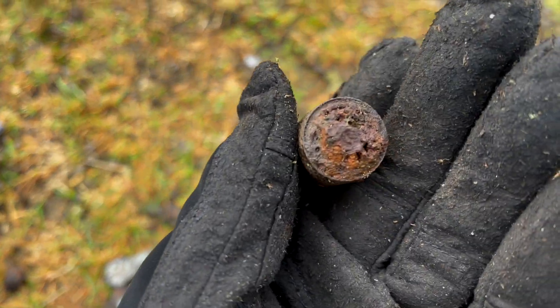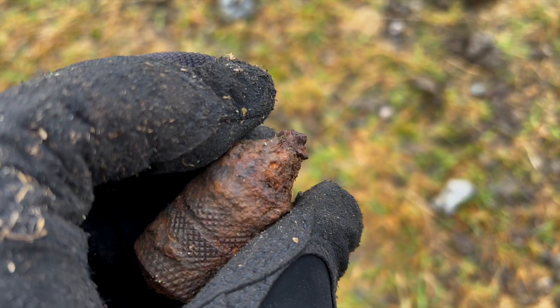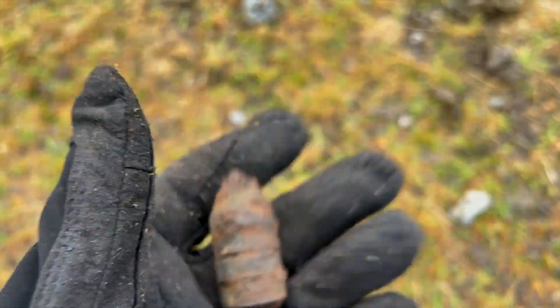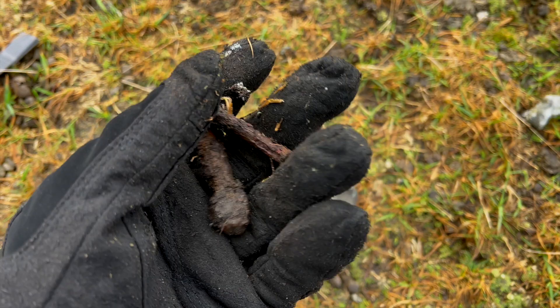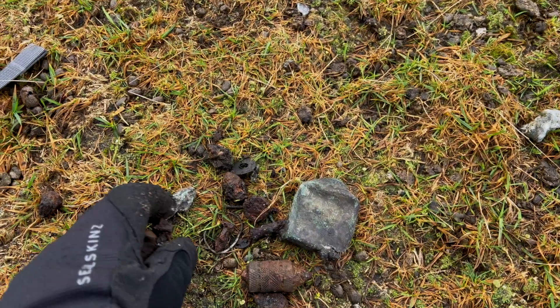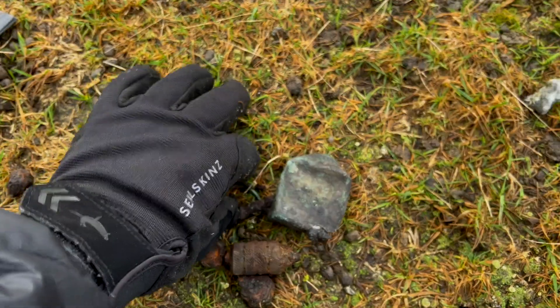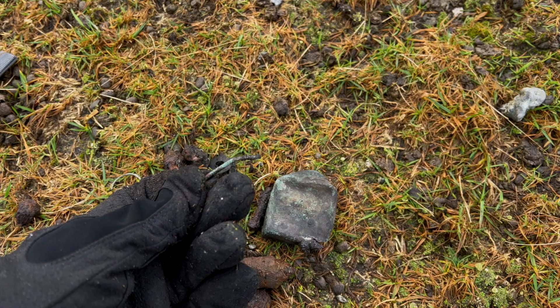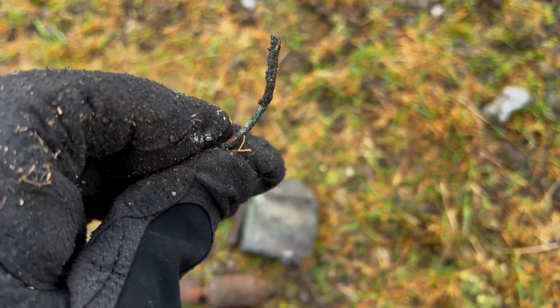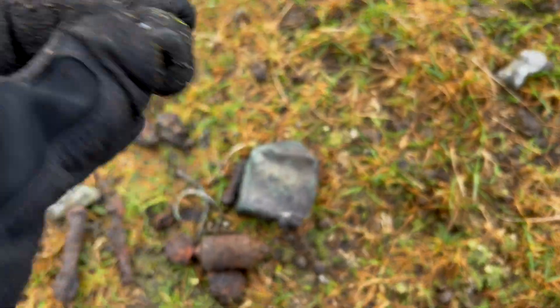There's also this piece which is definitely steel — it's a lot heavier and denser. It looks almost like a spark plug. Then you've got bolts or rivets — I think they are bolts — some nuts, little components, and then what looks like a bit of wiring. It's solid aluminium wire, and then little washers and a few other small components.